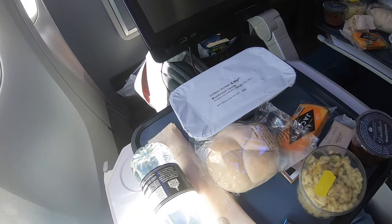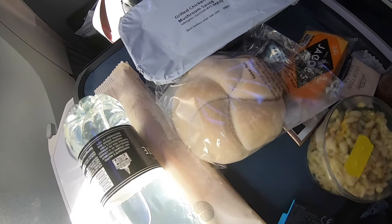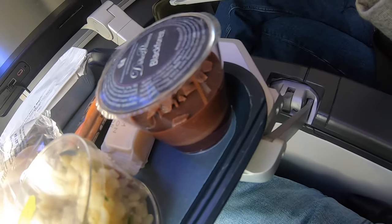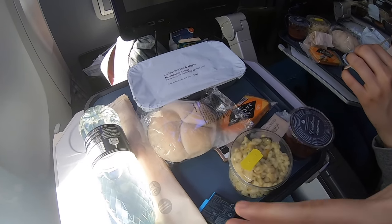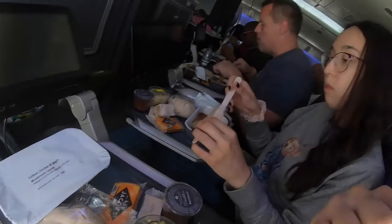The meal service has just arrived around an hour into the flight. We had an option of a three-bean chilli or grilled chicken and mash - I've gone for the chicken. You get a bread roll, crackers, cheese, rice, and some lovely black forest gateau with it, plus a bottle of water. Let me remove that GoPro battery - there you go, that's your meal. I'll open this and tuck in.